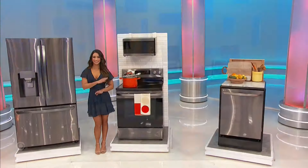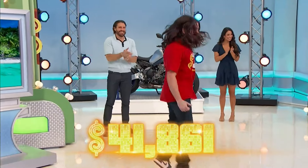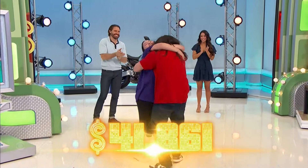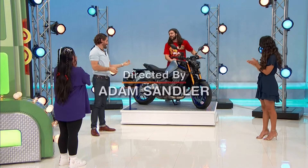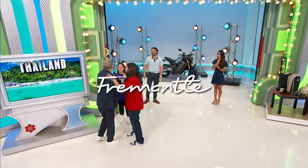Congratulations and thanks for watching the show, everybody — really appreciate it. Please spay or neuter your pets to help control the pet population. The Price Is Right is a Fremantle production.